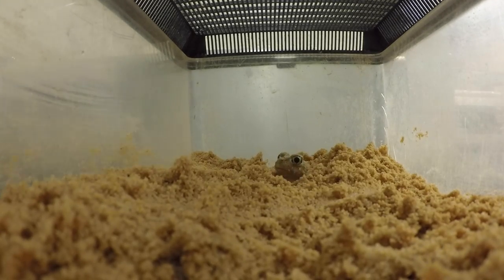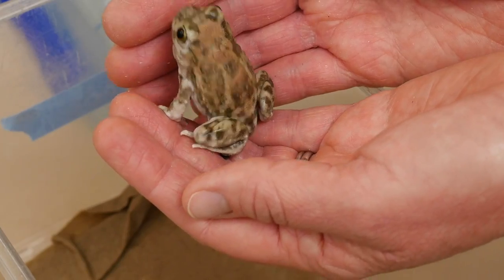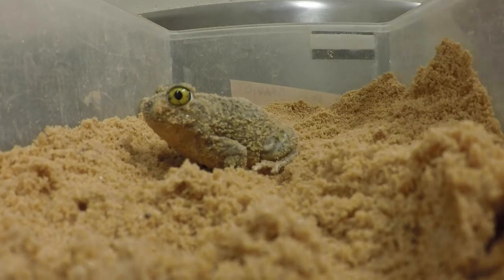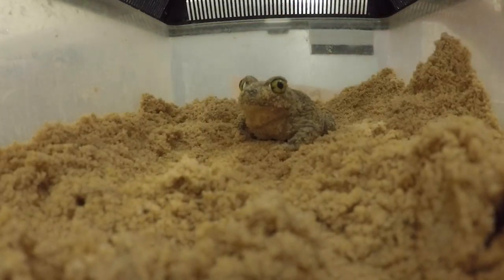We sped this video up, but not by much. This research is trying to get at that fundamental aspect of the living world, which is why the world is as diverse as it is. So what could this humble little toad tell us about that? Turns out, a lot.